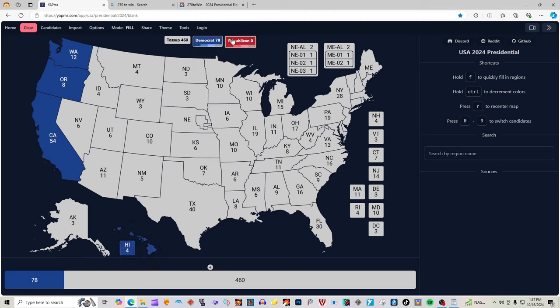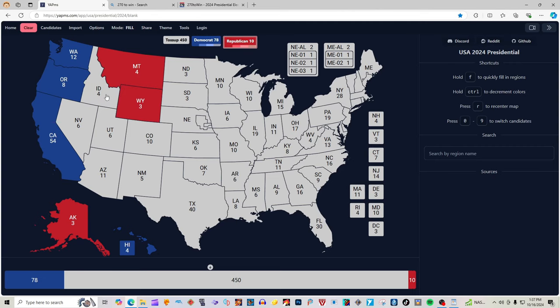Alaska with 3 electoral votes is red for Donald J. Trump. Montana with 4 electoral votes is red for Donald J. Trump. Wyoming with 3 electoral votes is red for Donald J. Trump. Idaho with 4 electoral votes is red for Donald J. Trump. Nevada with 6 electoral votes is 2 clicks pink for Donald J. Trump, according to 270win.com. Utah with 6 electoral votes is red for Donald J. Trump.